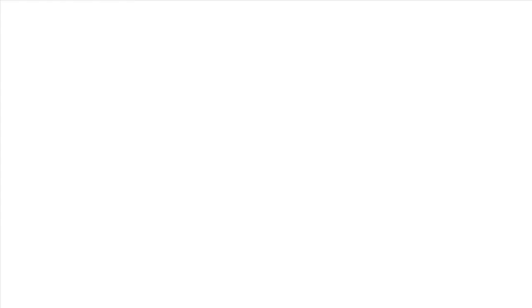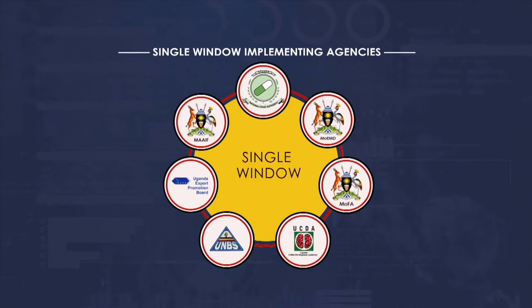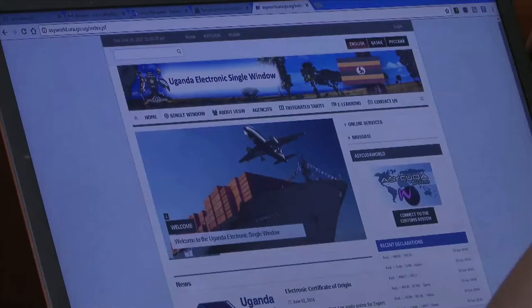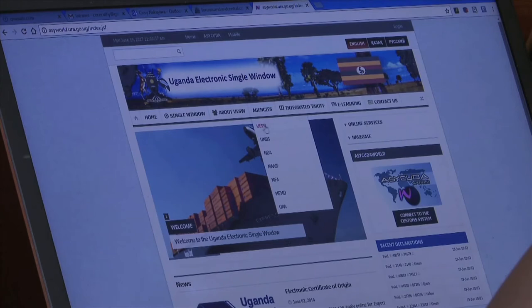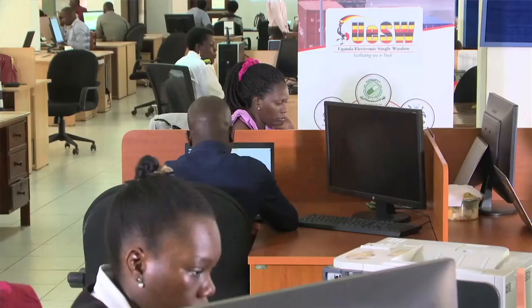The Uganda Electronic Single Window is another implementation by TradeMark East Africa that aims at allowing over 26 government agencies and institutions handling aspects of international trade to be on the same system. Hosted in the Uganda Revenue Authority, it brings together agencies electronically to share regulatory documents. This is where applications for permits and quality certificates are made and issued online through a single window.